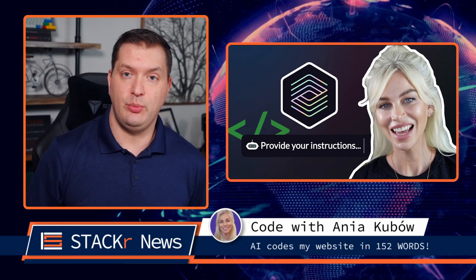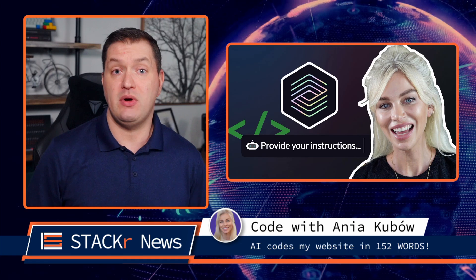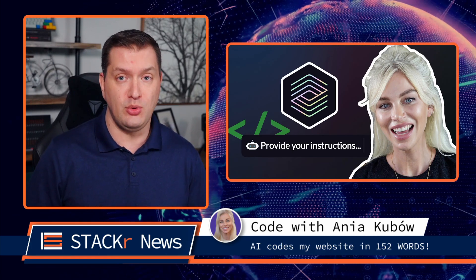Here are last week's videos in no particular order. In this video, Anyakubo gives us a sneak peek at what OpenAI Codex can do. It's pretty crazy — she builds an entire website using only 152 spoken words.